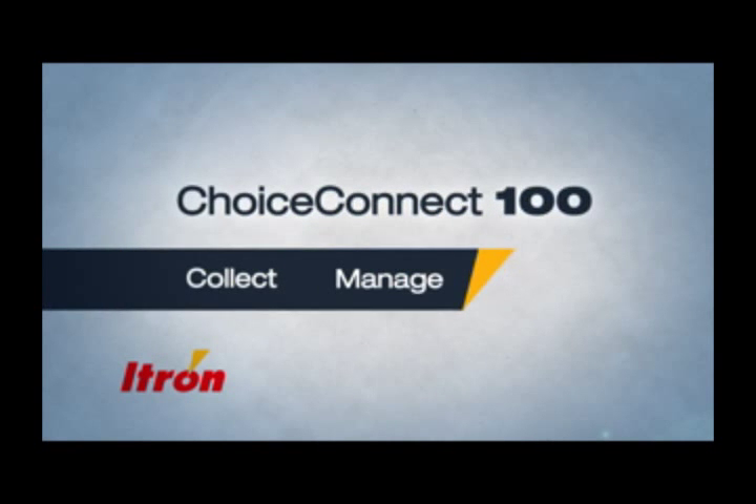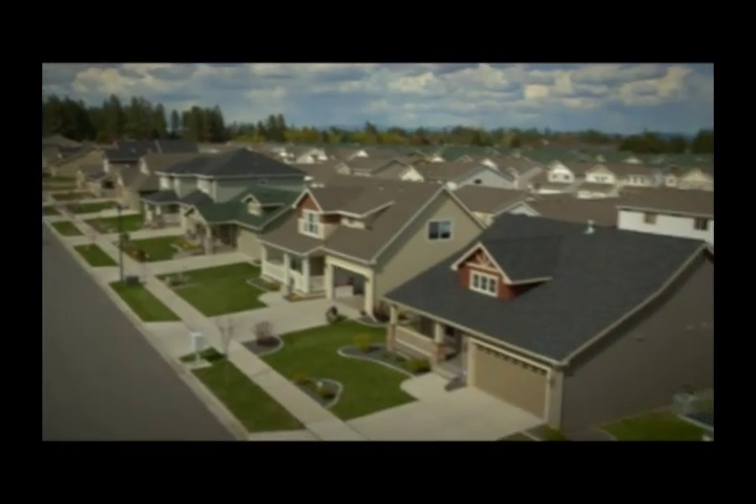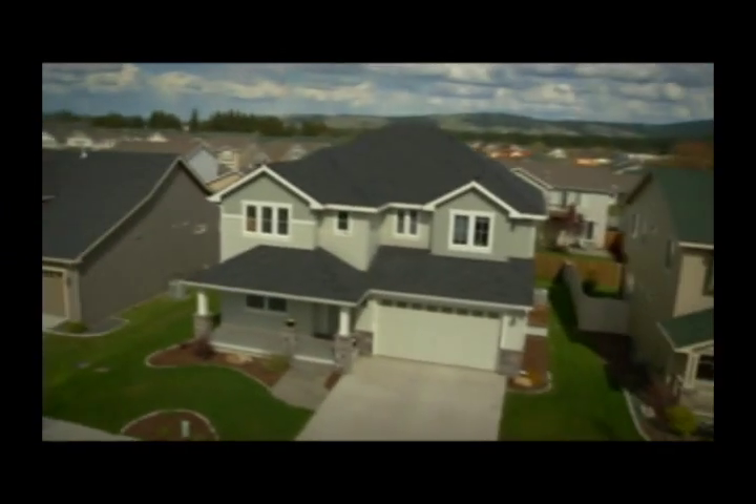Choice Connect 100 — an innovative way to collect, manage, and apply data to help ensure the reliable delivery of water. Water sustainability is everyone's concern: consumers, providers, and technology companies.